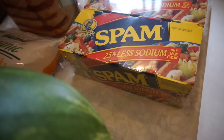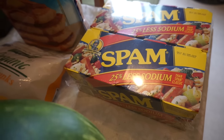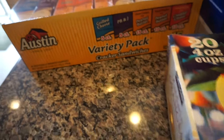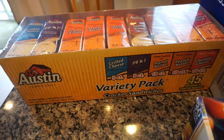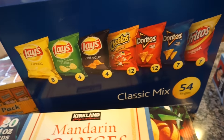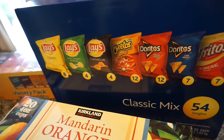Spam is getting really expensive. I think this is normally like $20, but it was $5 off, so $15 for Spam. Then over here we got some Go-Gurts and a variety pack cracker sandwiches — this was actually on sale also, I think it was $6. And then we got our classic mix potato chips.